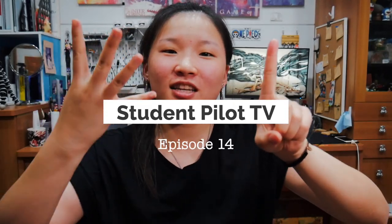Hey, how's it going guys? You look amazing today and you are amazing. Welcome to Student Pilot TV number 14.